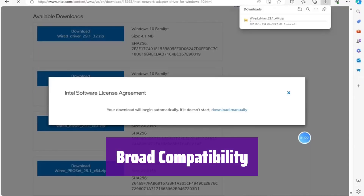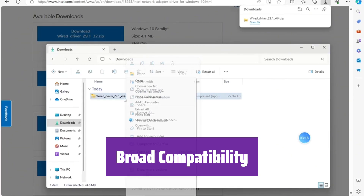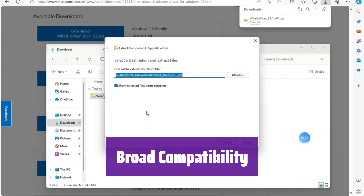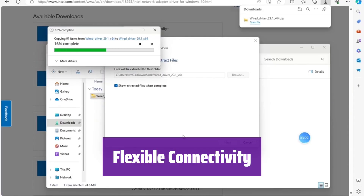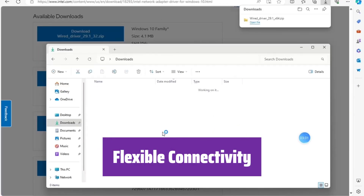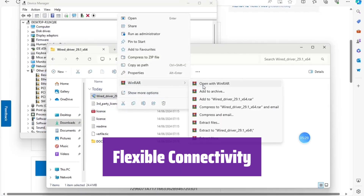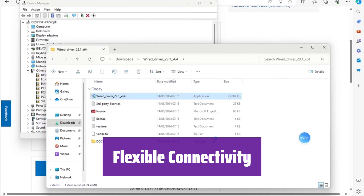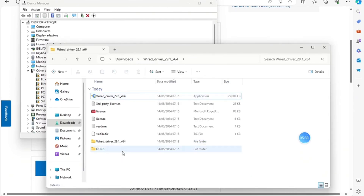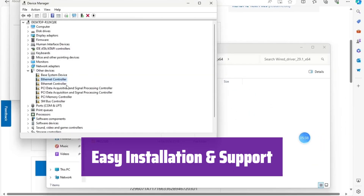It seamlessly integrates with various operating systems, including Windows Server, Linux, and VMware. It even works with Windows 11, though setup might require contacting support for assistance. With its single SFP+ port, it connects to 10-gigabit SFP+ modules, DACs, or AOCs. The PCIe X8 lane fits both X8 and X16 slots for easy installation. It comes with both standard and low-profile brackets, making installation simple in various form factors.